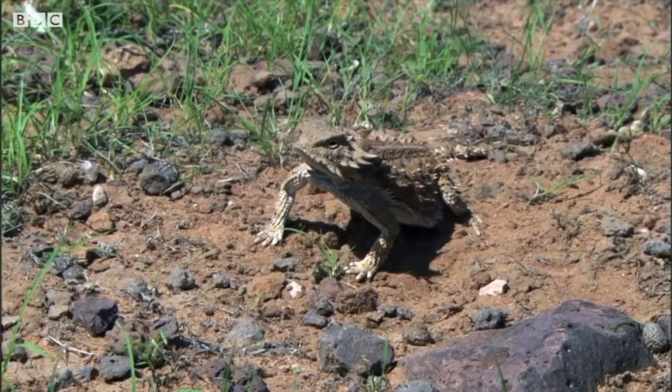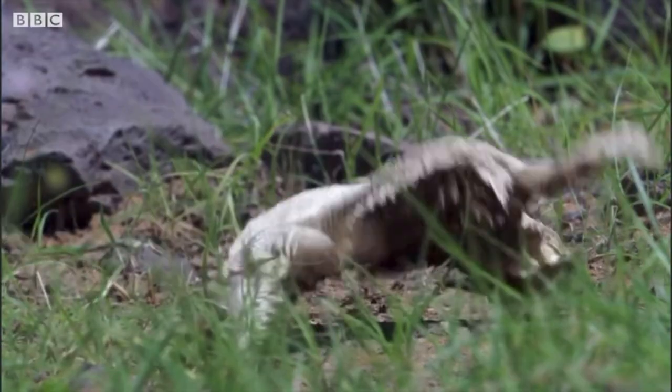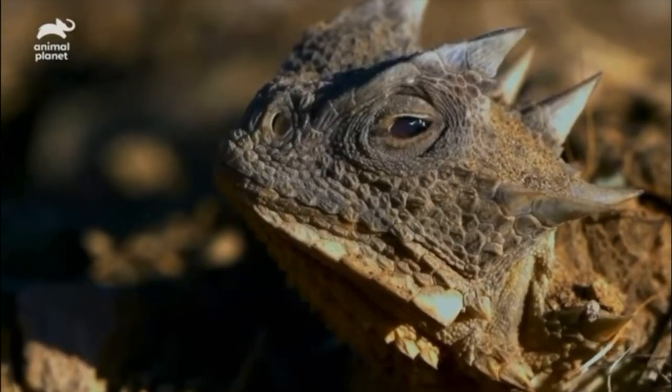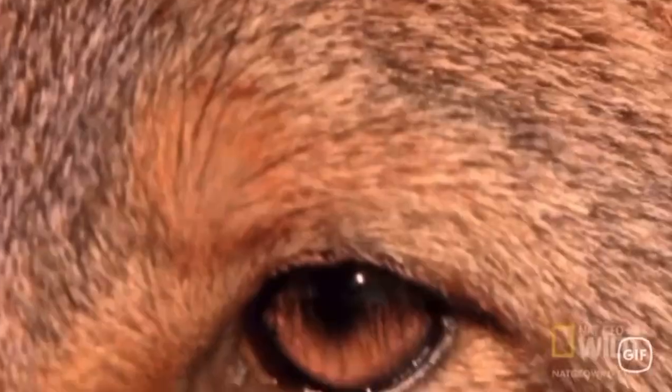To deter predators, the lizard puffs up to double its size and flips around. This behavior frightens the predator and leaves it alone. However, on larger animals such as dogs, this tactic does not work. Instead, the Texas horned lizard reduces blood flow in its head, allowing it to shoot blood out of its eyelid, scaring the predator away.